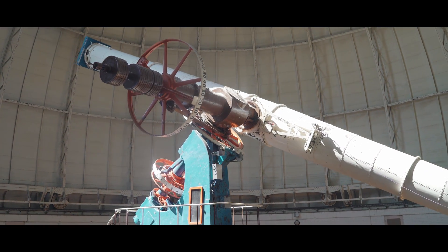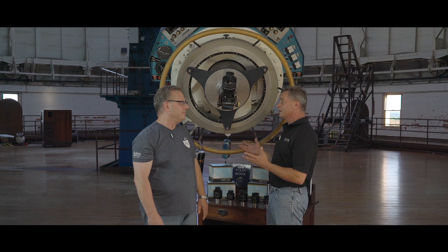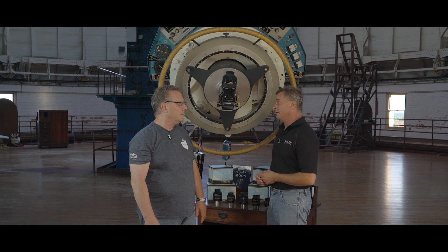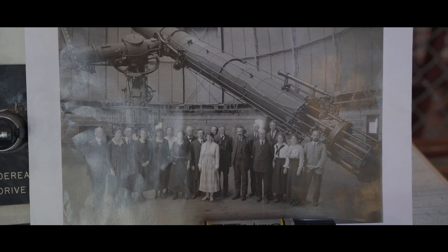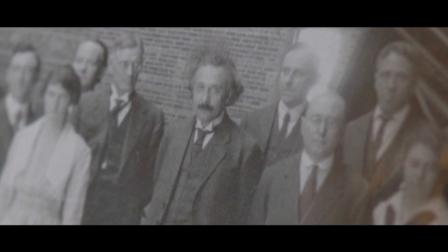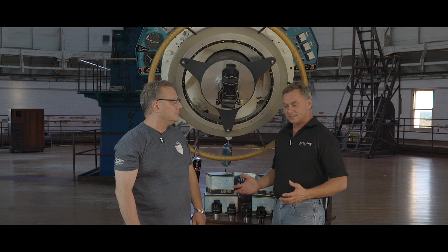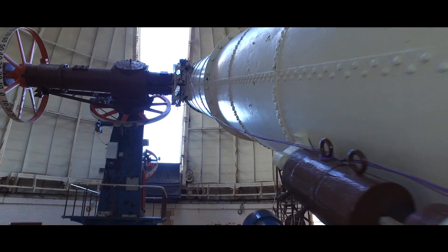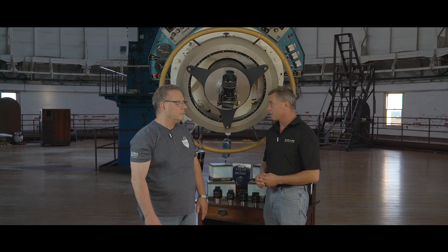Scott, we're standing on some very hallowed ground here. Well, of course, we're standing here next to the 40-inch refractor. It's the most amazing refractor I've ever seen. Well, not only that, but you're standing very close to the spot where Einstein stood to have his photograph taken here at the observatory on May 6, 1921. Well, I'm really honored to be here. Now it's almost 95 years after that, and the telescope is being used for a regular visual public observing program.